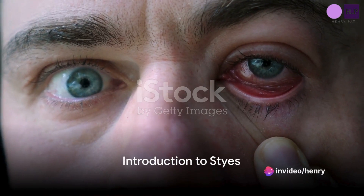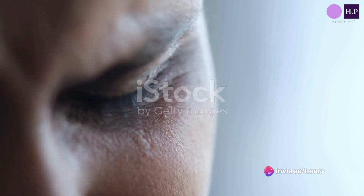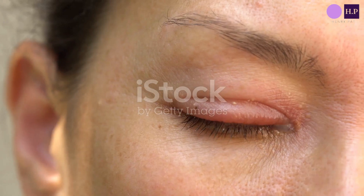Have you ever woken up to a painful lump on your eyelid? It might feel like a tiny pebble lodged under your skin, causing discomfort every time you blink. This, my friends, is a stye.